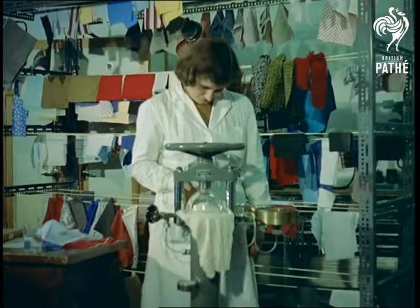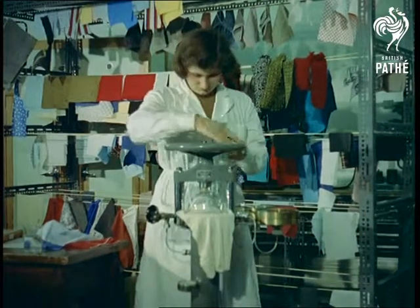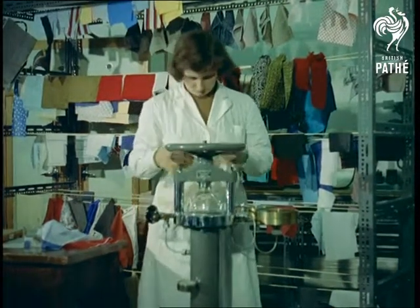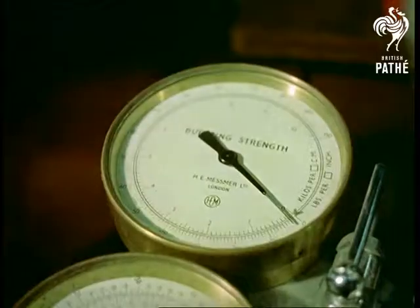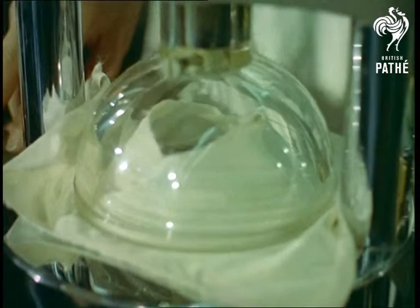Finally, for certain knitted materials such as underwear that can't really be tested properly by stretching, a contraption is used for gauging its bursting strength with the aid of a balloon under the fabric. Yet another of the ingenious measures being taken today by scientists to protect the man in the street.